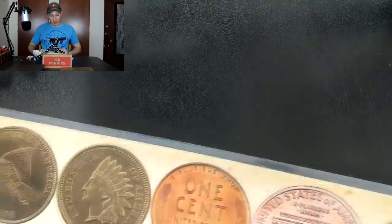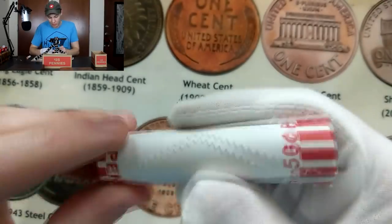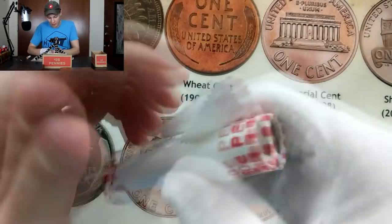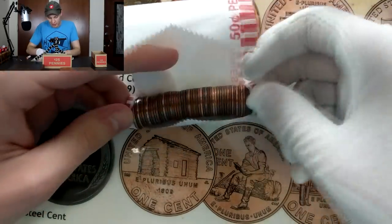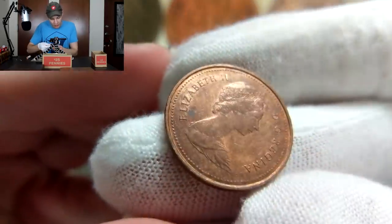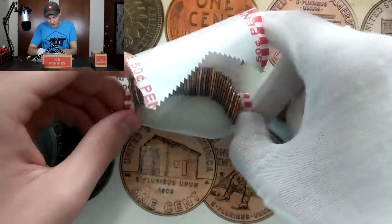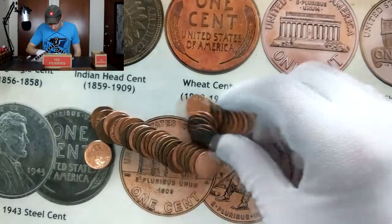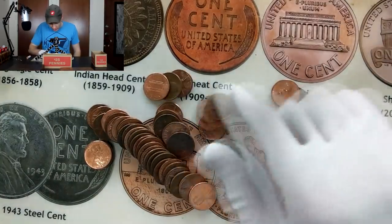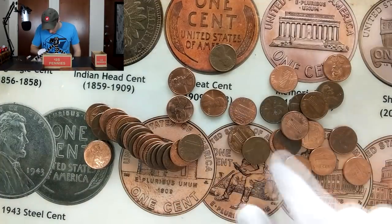I'm going to jump into the other two rolls here in just a sec. Let me dump these out first. This one looks actually pretty nice — that could be an '88, I believe. Let's take a look at that one and see what we're going to get for a date. 1981 once again. Let's get into the rest of this roll and just briefly take a look to see if we got anything cool. I will take another look at these once I turn the camera off, but I just want to go through quickly for you guys to see if anything pops out. I'm not seeing anything yet.